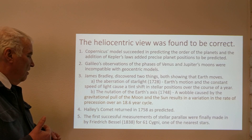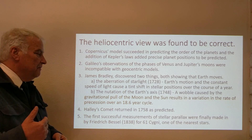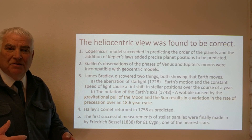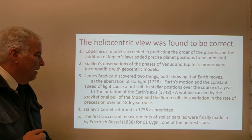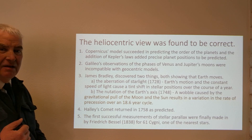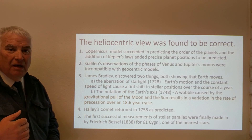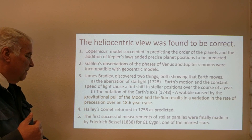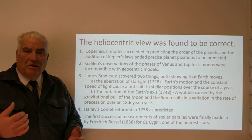Halley's comet returned in 1758 as predicted. Science was beginning to really show its power of prediction, and these orbits and planetary motions began to be thought of as a kind of clock — a reliable timekeeping device.